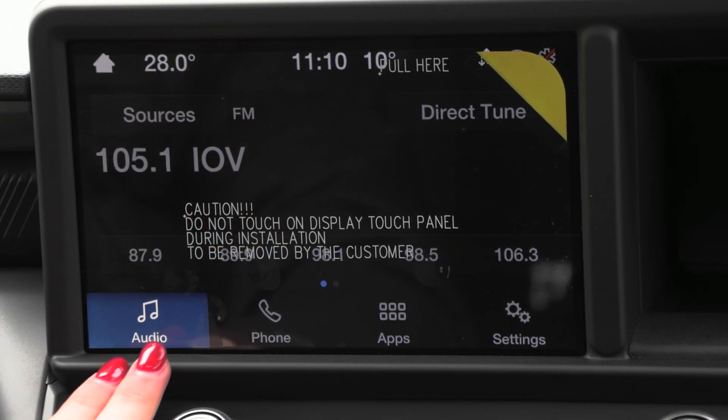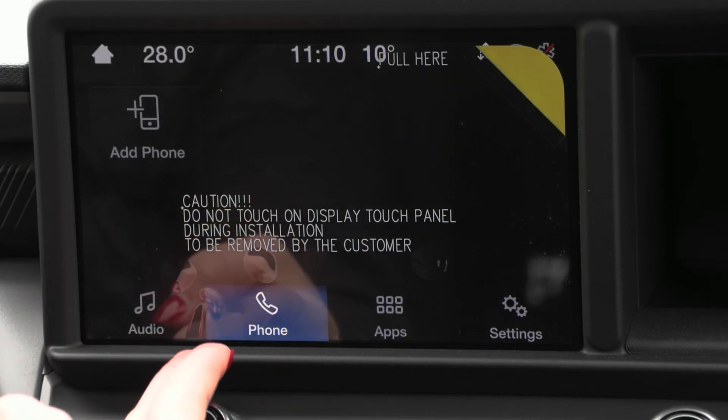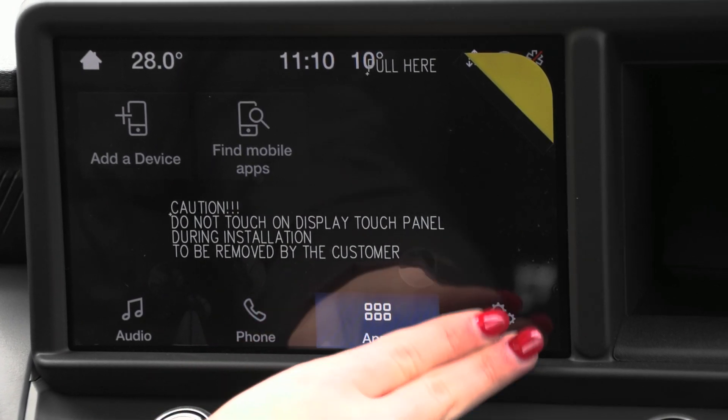Coming up to your screen you have your audio along with your sources, and you can connect your phone via Bluetooth or USB and it'll translate through. You also have a lot of other great apps and features as well.